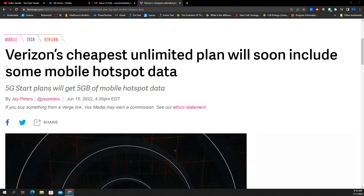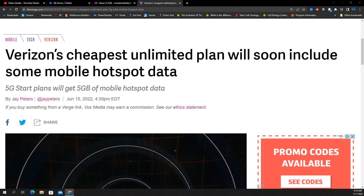SMT Nation, welcome back to the channel. We've got a breaking news story from Verizon. They've got a new plan called the Welcome Unlimited Plan, and you're going to see advertisements saying 'best price ever.'